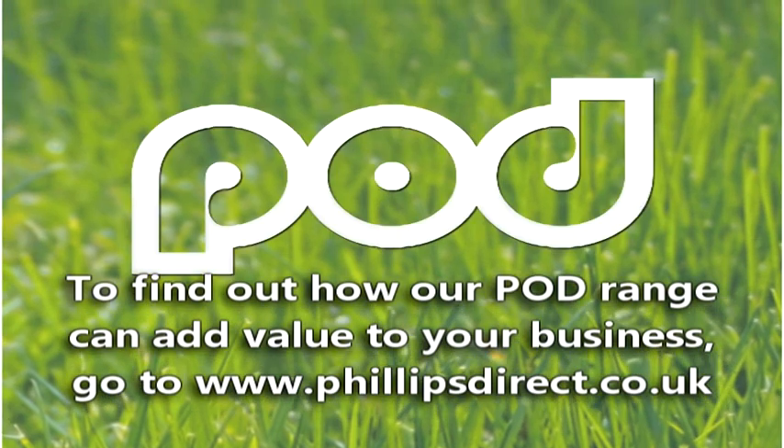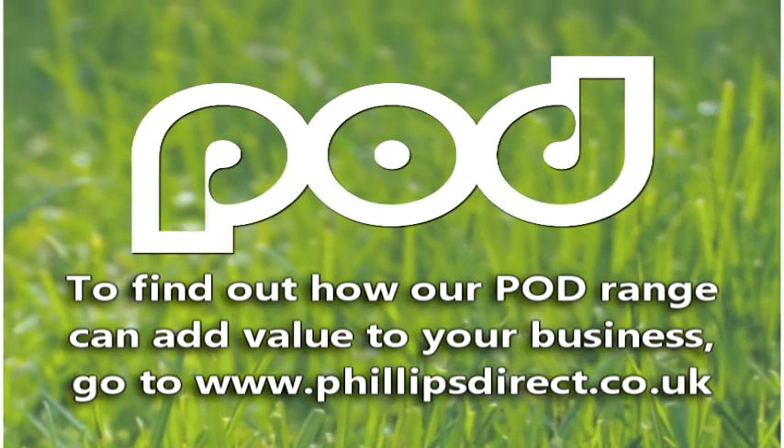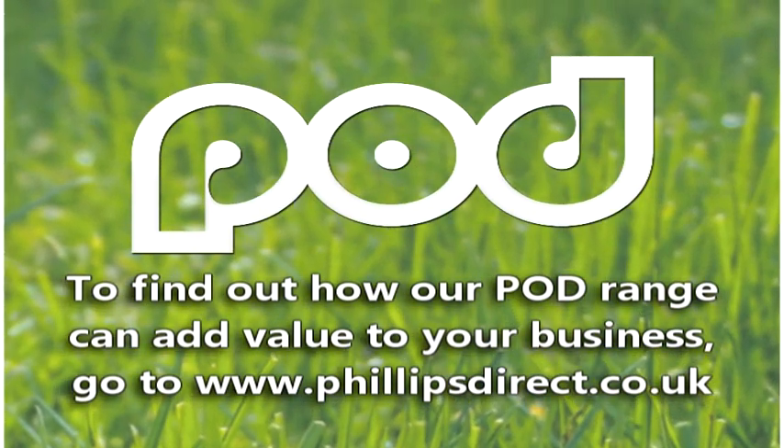To find out how our Pod range can add value to your business, go to www.phillipsdirect.co.uk.